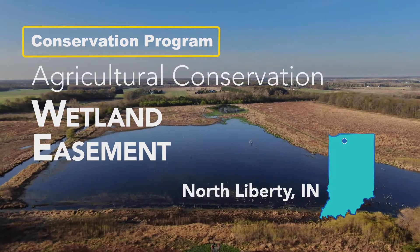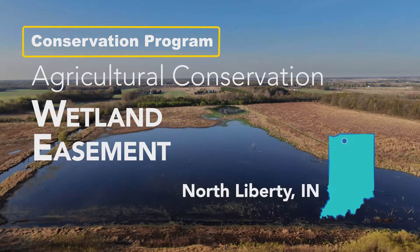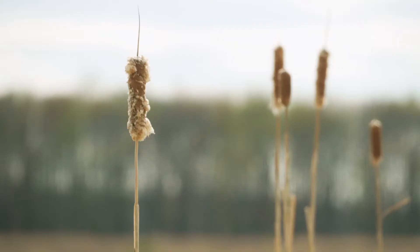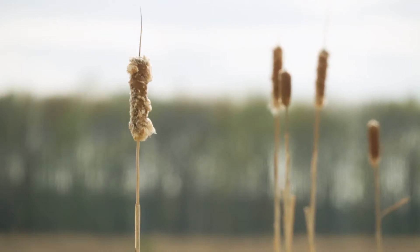The Wetland Reserve Easement Program is an opportunity for landowners to restore wetlands on their property and then protect them for the future. A wetland reserve easement is when NRCS purchases property rights in order to restore and maintain a wetland that was historically on the property.